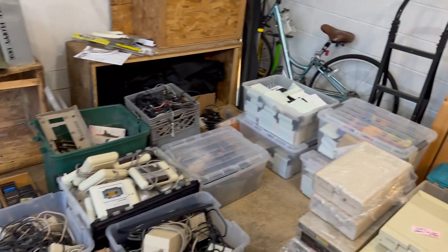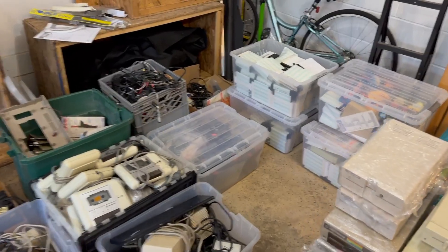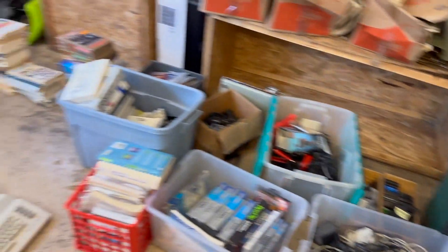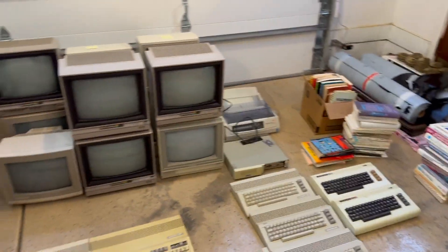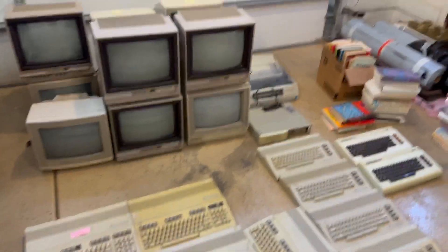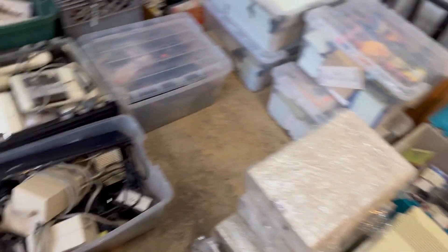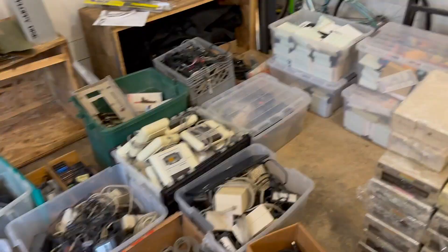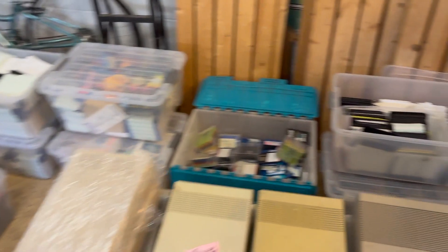I'm obviously not going to test and try to evaluate the value of everything here — that would just be completely ridiculous. So what I'm going to show you is that the main items — the monitors, the computers, maybe some software, maybe some notable components — are worth way more than the $2,500 I paid.